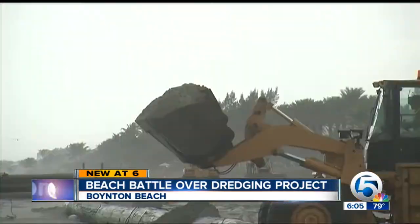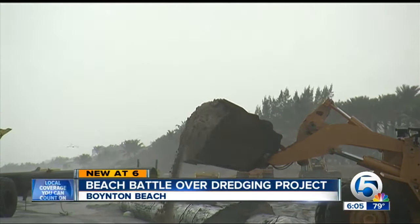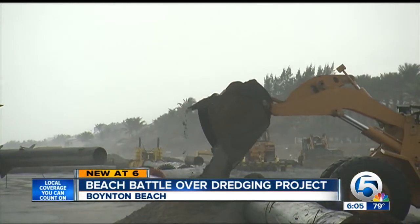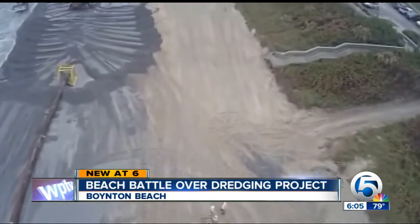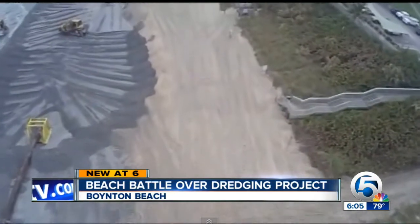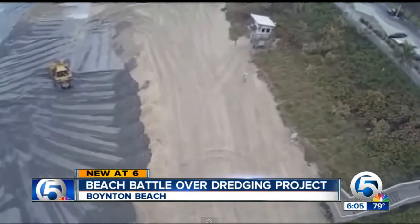State permits require similar sand be put back on the beach. That's the issue — some people think that's not what's going on right now. Some environmental groups claim somewhere along the line the dredge hit some silty sand recently and continued to pump it on the beach. One resident said: 'We got hosed with a quarter mile of mud.'